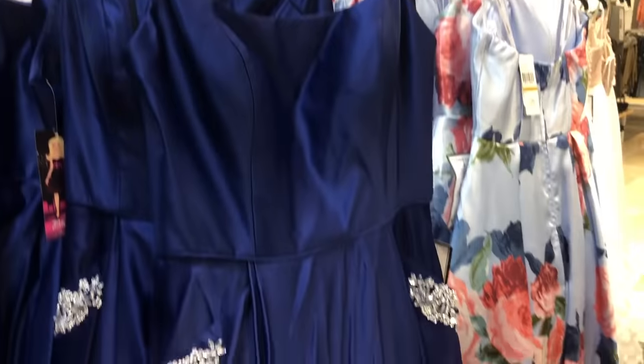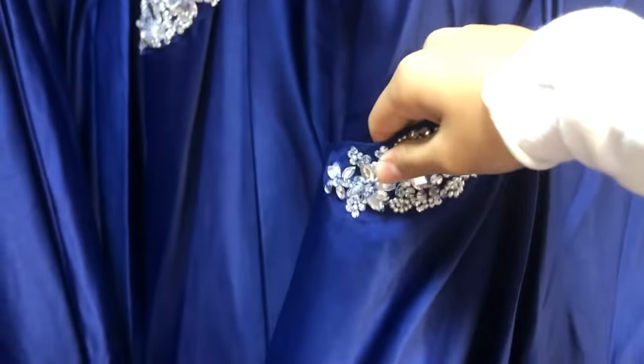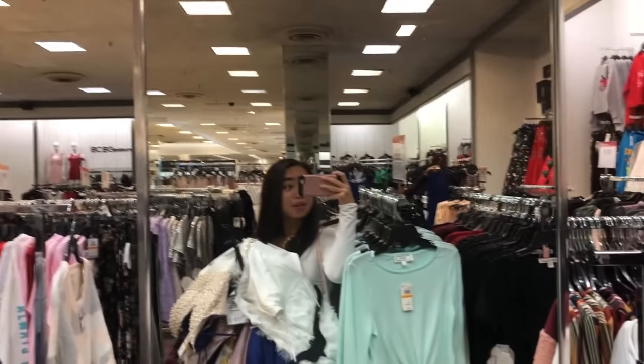I like the satin and I like the pockets, but I don't know if I like this on the pockets. This is way too heavy, so we're gonna go try some on.